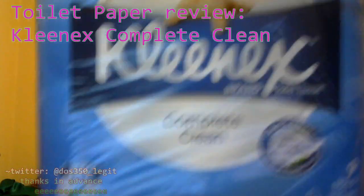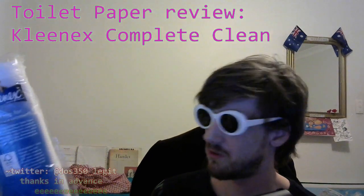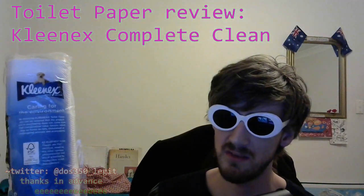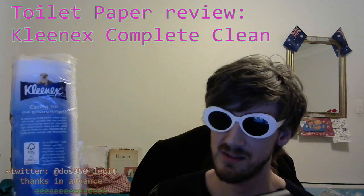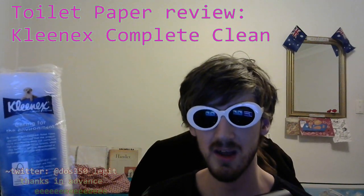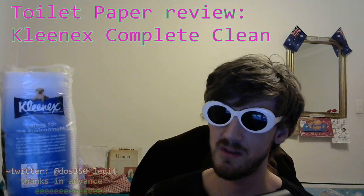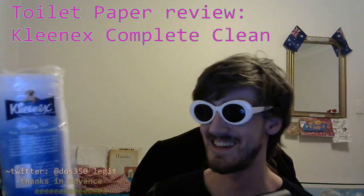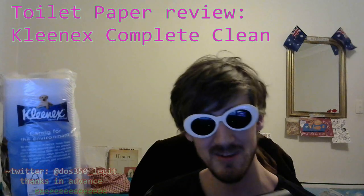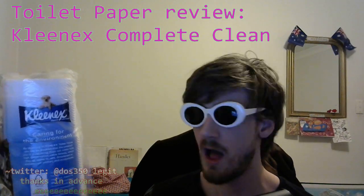This nine rolls cost me $3.75 at Coles, coming in at about 41.6 cents per roll — which is a good price for a guy like me. A toilet roll worth 50 cents, so 41 cents is a price I'm proud to have paid. Shoutouts to Twitter, DOS350 underscore legit. Make sure to smash that like and bell button, full time.